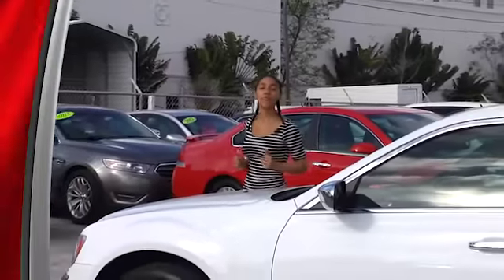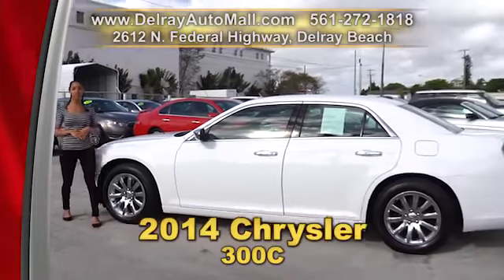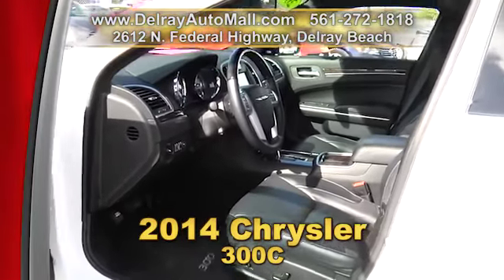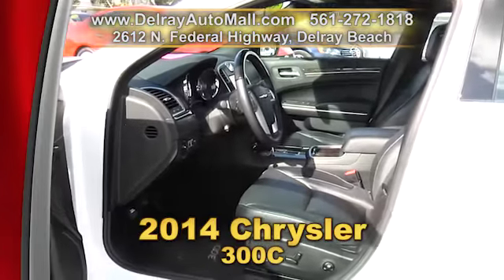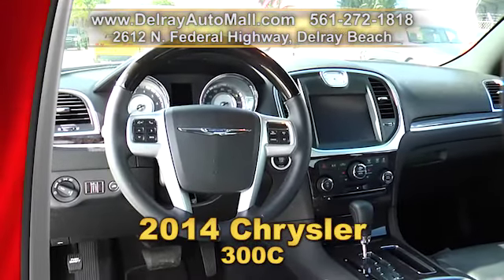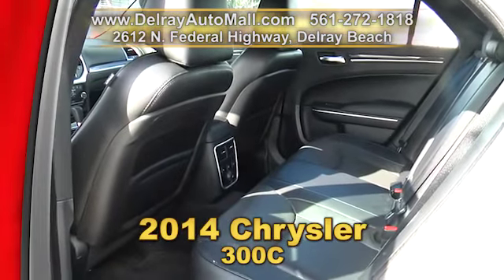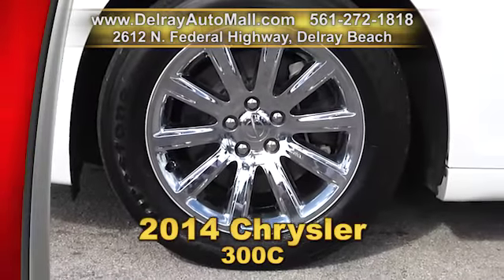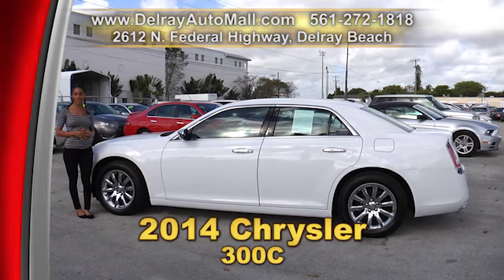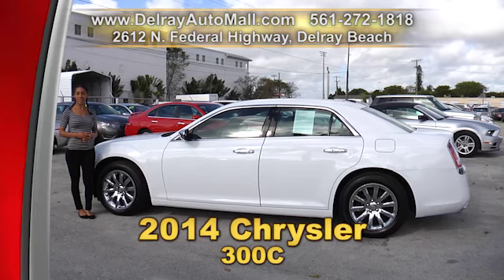Here is just one of our many family sedans with the sporty feel you desire. It's our 2014 Chrysler 300C. It has black leather interior with burlwood trimmings and the keyless go system. It's optioned with a navigation system, a rear view camera, touch screen infotainment, and satellite radio. It also has cooling heated front seats, even a cooling beverage tray, and it's well equipped with chrome alloy wheels. It has a clean auto check history and a balance of factory warranty. Give us a call at 561-272-1818.